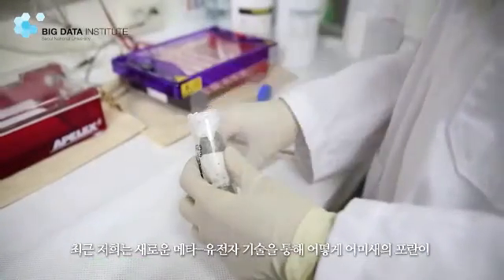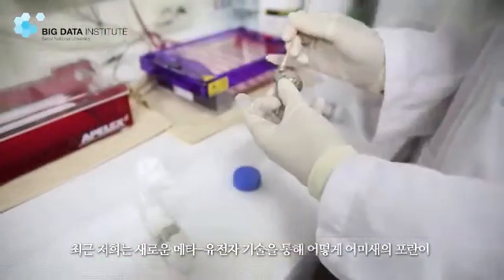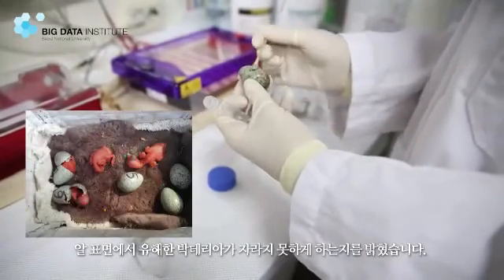Recently, we have used the new metagenomic technology to show how incubation keeps harmful bacteria on eggs from growing.